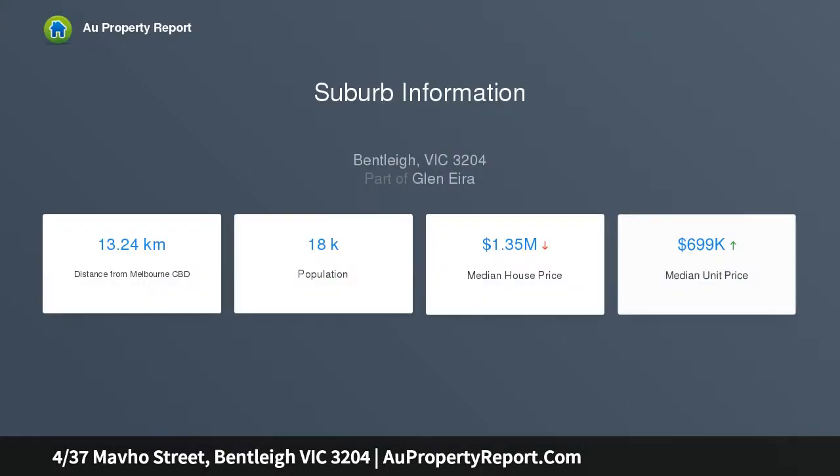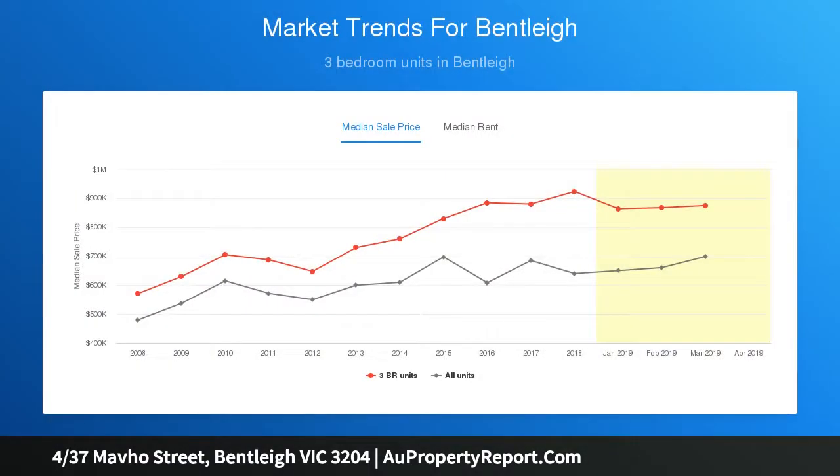With beautiful north-facing living, dining and covered entertaining balcony complementing a state-of-the-art kitchen showcasing stone surfaces, Smeg appliances and mirror splashback.